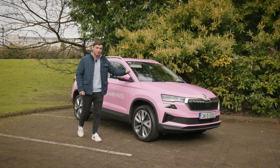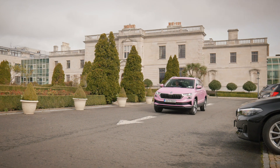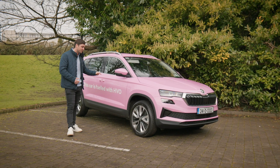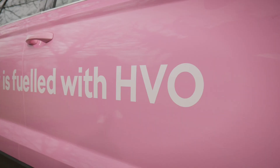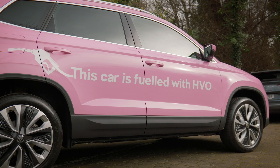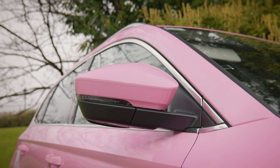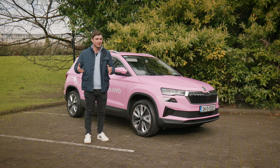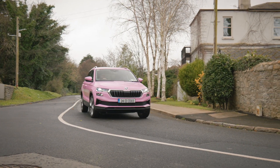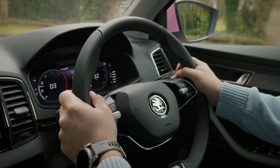This is a diesel Skoda Karoq. However, as you can see from the bright pink wrap, it's got a little bit of a twist because it's powered by HVO — it's fuelled by it. What is HVO? It stands for Hydro Treated Vegetable Oil and it is a diesel replacement fuel. It's a very new concept for us here in Ireland and it's quite exciting. In this video, we're going to be discovering how it can benefit the environment, what type of cars you can put it in, and also what it's like to drive.